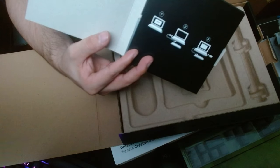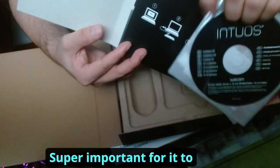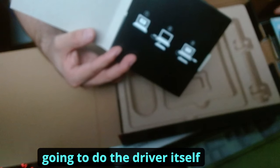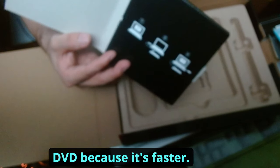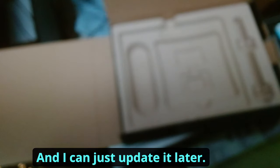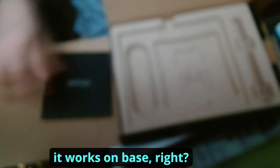So you guys saw this earlier — this is for the drivers, which is super important for it to work in the first place. You can always get them online, but more than likely I'm going to use the DVD driver because it's faster, and I can just update it later. That way I can see how well it works on the base driver first.